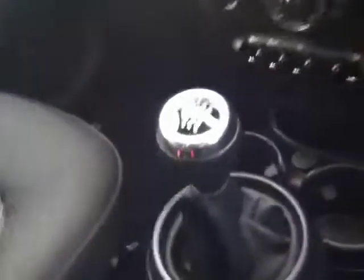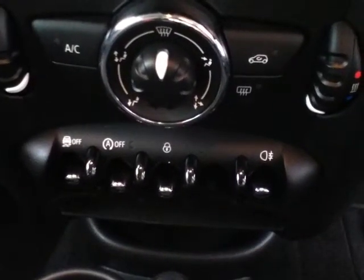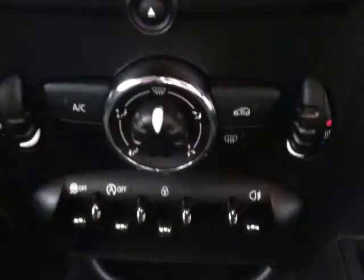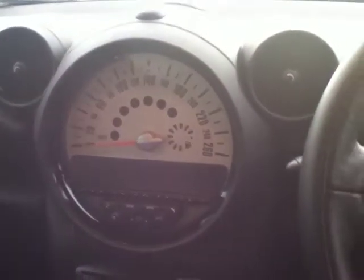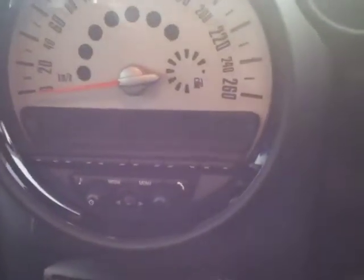Moving further in you have your gear stick. And above this you have your functions for your stop-start technology, your traction control and also your central locking. As you move on up you have your air conditioning also. And to finish off the front of the car you have the famous Mini Clock in the middle of the dash, which also includes your controls for your CD player.